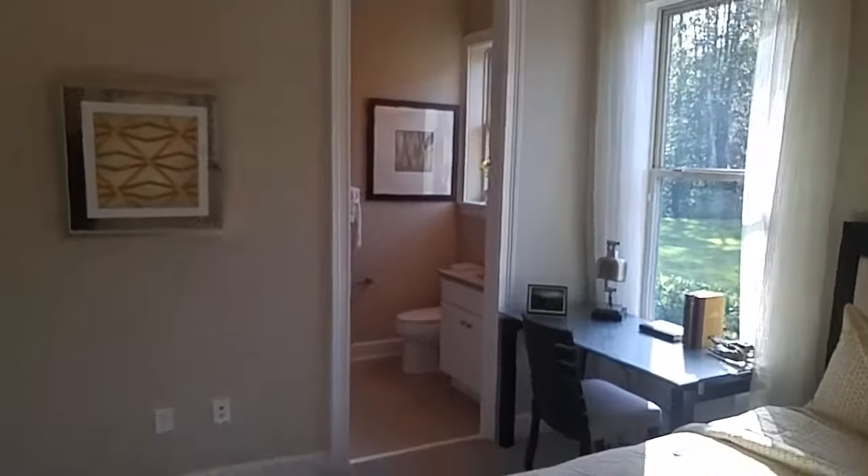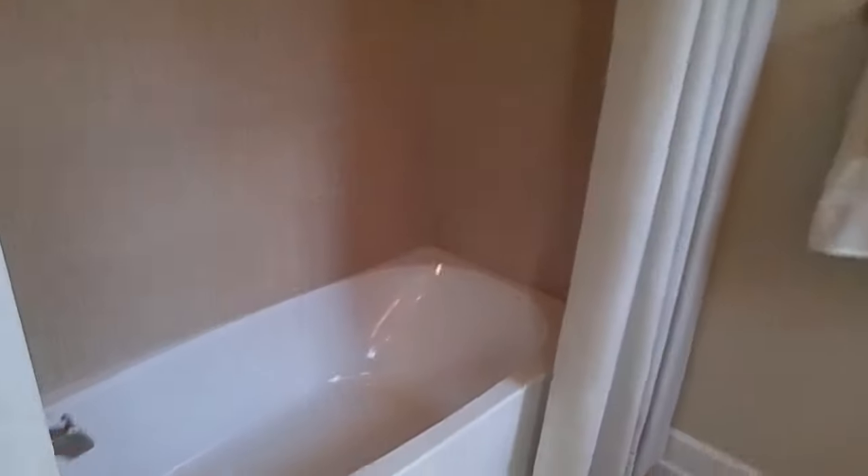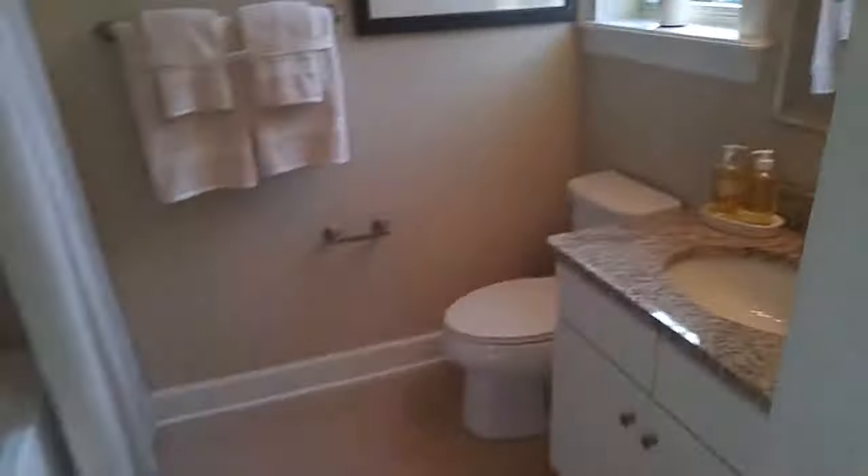Wow, this is nice. So this is a bedroom with a full bath inside — a bedroom with its own private bath.